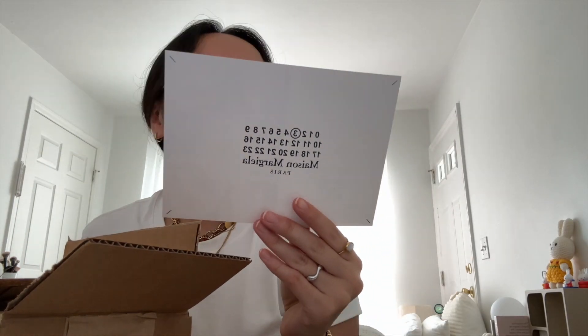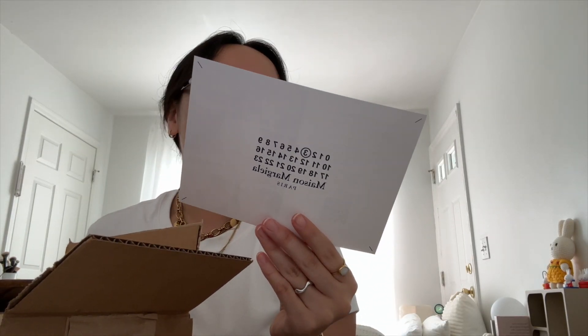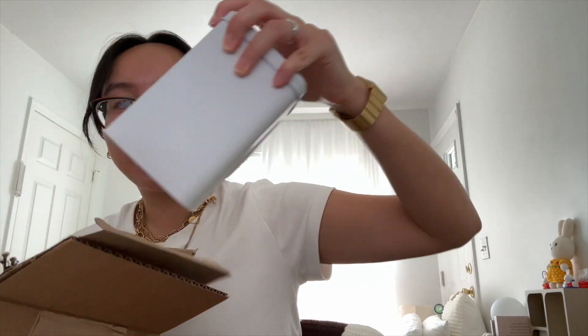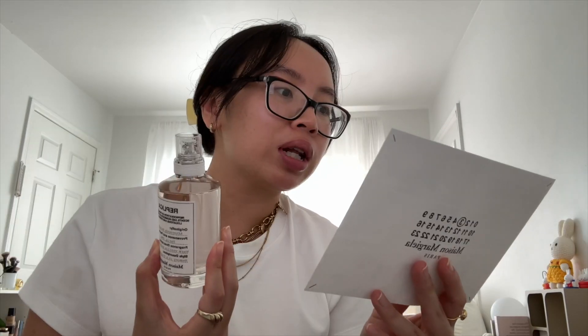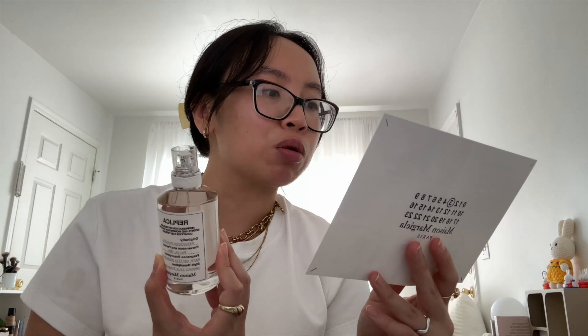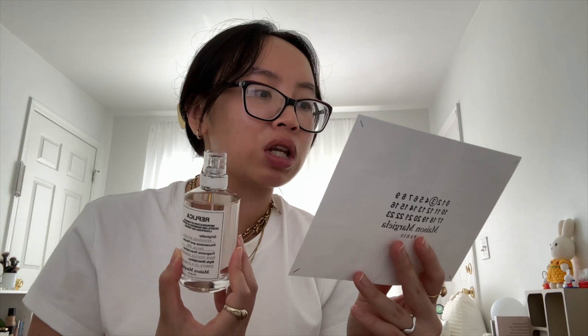We got a package from Maison Margiela for their newest Replica fragrance — it's called Afternoon Delight. It's a tribute to those moments of joy and self-indulgence, capturing the essence of savoring a warm and sweet pastry in a Parisian café. It has notes of vanilla, madeleine accord, and sandalwood that gives the fragrance a cozy warmth with a soft, comforting finish. Oh my god, that smells so good — this really makes me want a sweet treat right now.